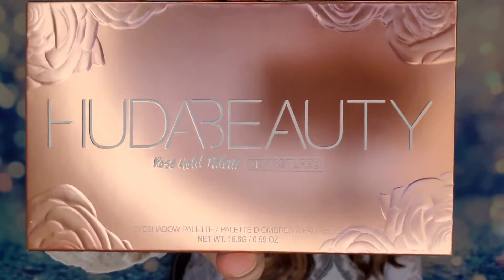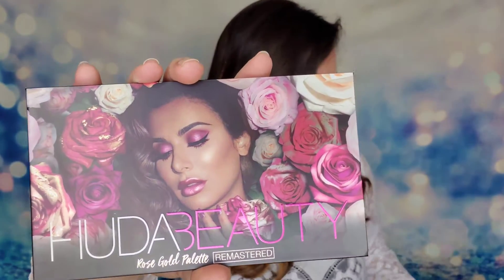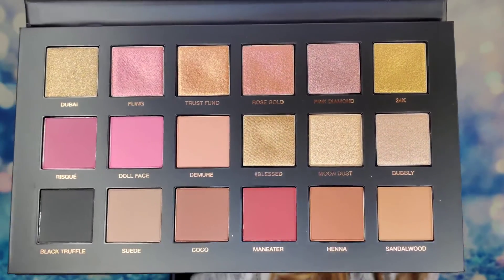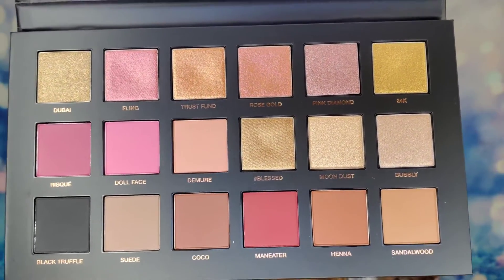I was also equally excited for this - the Huda Beauty Palette, the Rose Gold Remastered Edition. I love Huda products, I'm obsessed with her palettes and her setting powder formula. I'm thrilled to receive this palette - it definitely belongs in this box. Look at this stunning packaging! If you wanted to purchase it, it's $65. There are 18 shadows inside with a mirror - gorgeous foiled shadows, highly pigmented, long-lasting, with mattes as well.